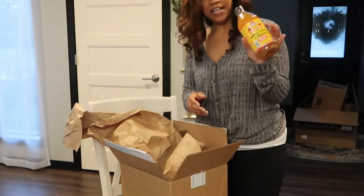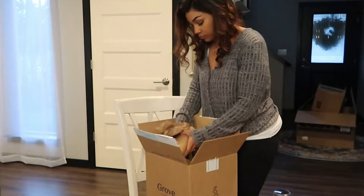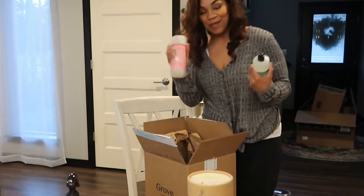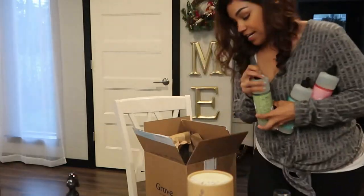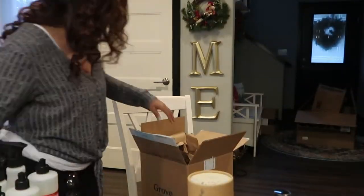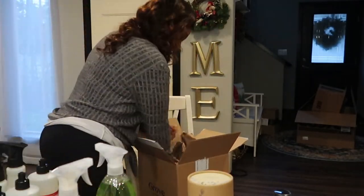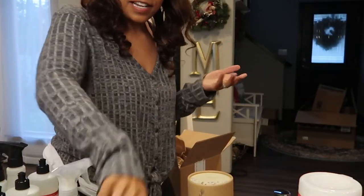I've been using Grove Collaborative for about a year now and I'm just obsessed. I picked up some apple cider vinegar, an essential oil room refresher in wintergreen scent, and a few essentials — some dish soaps, Mrs. Meyer's antibacterial sprays, and a couple of hand soaps. I'll have my link below so you can get a couple dollars off your next order if you're interested.